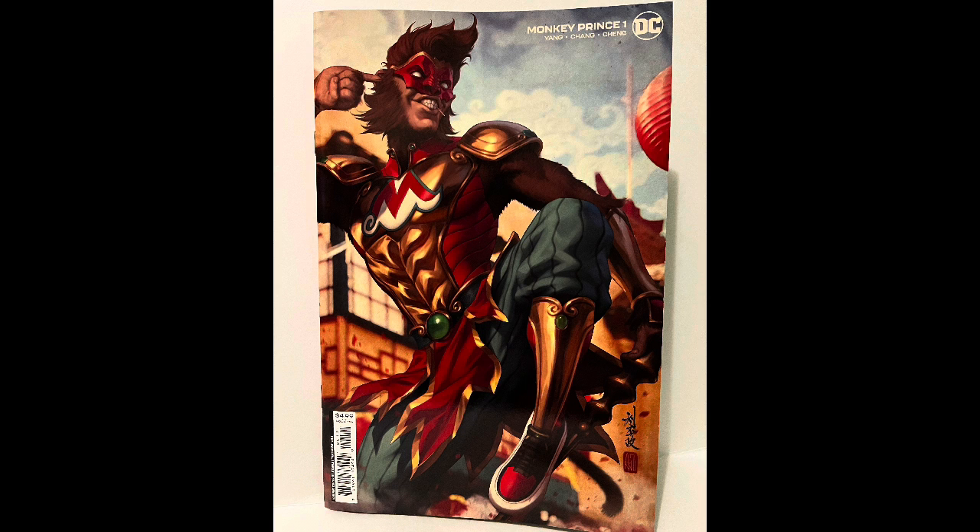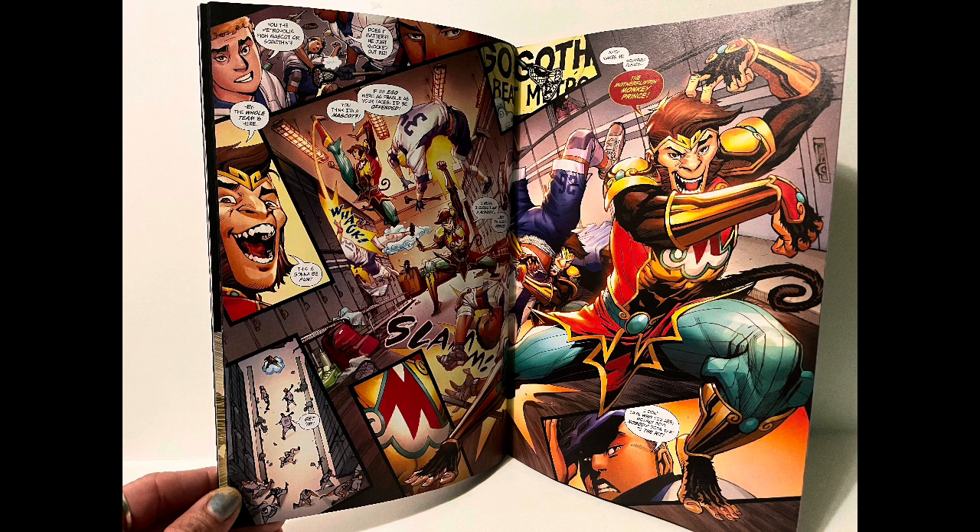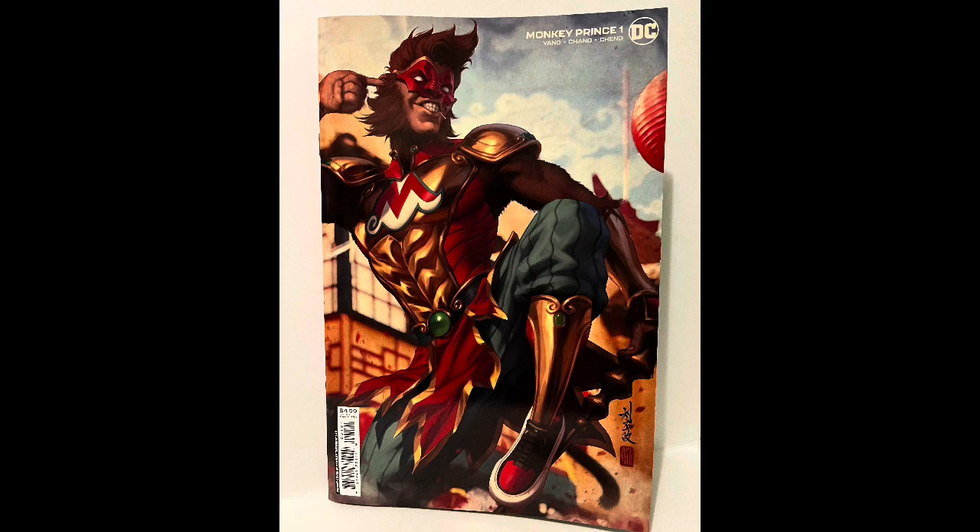I thought that was a really cool cover. I liked the Monkey Prince — I missed his debut, so this is his second debut, first solo, whatever. I enjoyed it, I liked the cover. Tell me what your favorite cover was in the comments below.